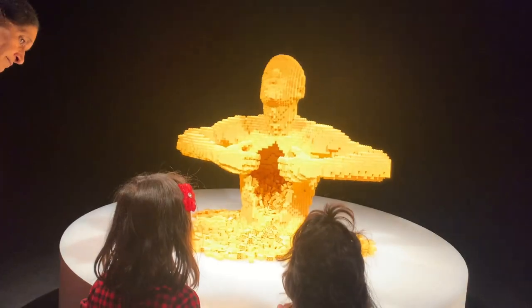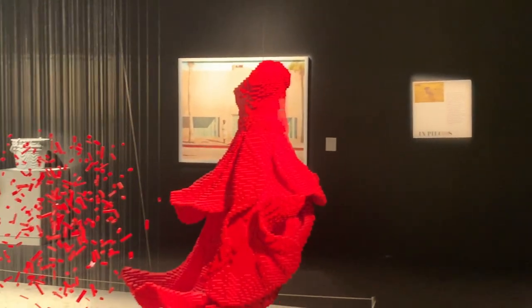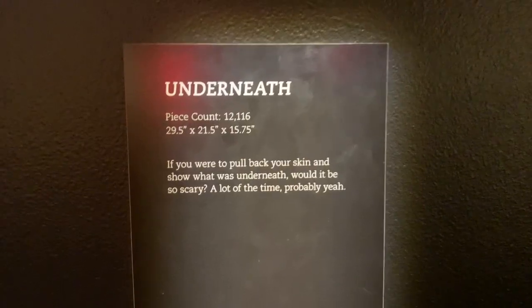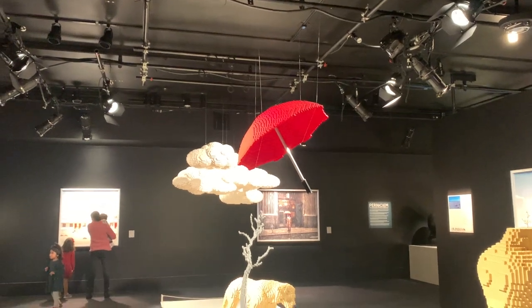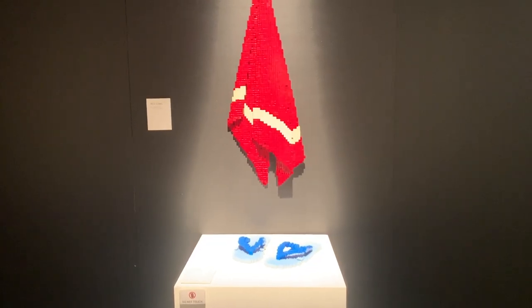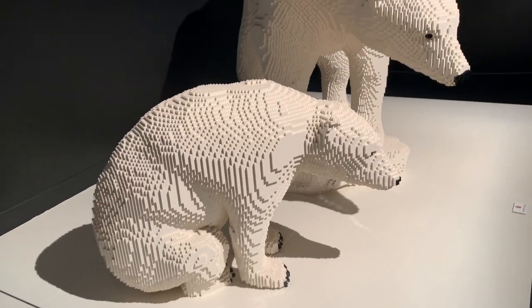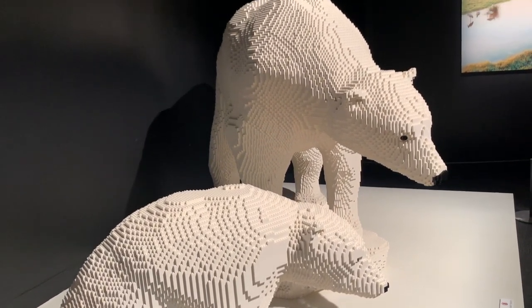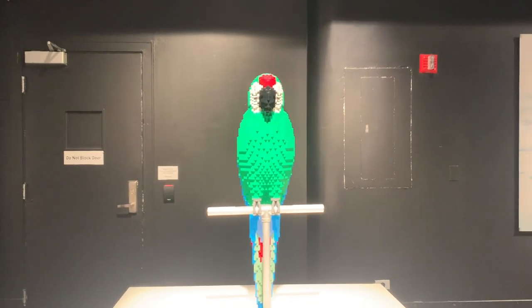Moving on to Art of the Brick — this exhibit runs until January 16th and requires a separate timed entry ticket. When we first entered the room, the first few LEGO statues were really visceral. I loved it, but I did wonder whether the kids would get scared because of the pretty dramatic lighting. Thankfully they all enjoyed it. It was super cool to see these animal-shaped brick projects, and they even took pictures of the end product, placing these animals into different habitats and making really cool photographs of each of them.